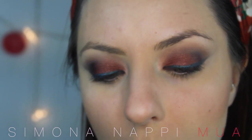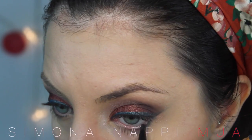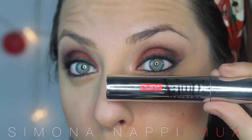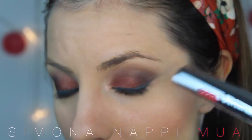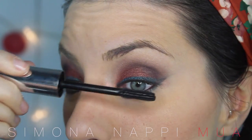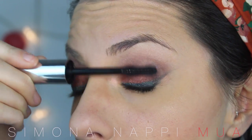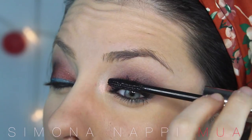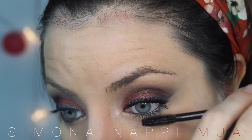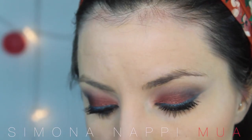Vado ad applicare all'interno un kajal nero, sempre di Labo. Per il mascara utilizzo il Pump Extreme di Pupa, perché ho sbagliato a comprarlo — volevo prendere il Pump normale che mi avevate consigliato voi — però non è male. È super nero e dà molto volume, anche se in alcune zone appiccica un po'. Matita per le sopracciglia.